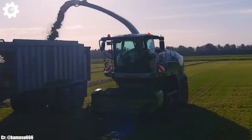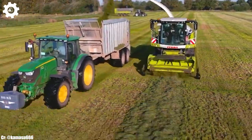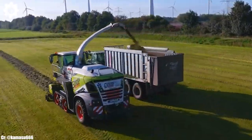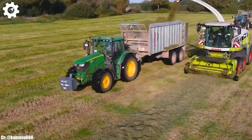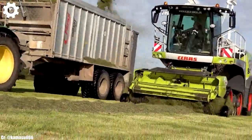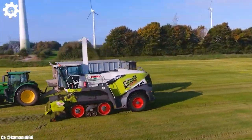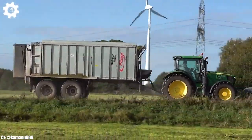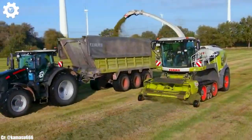The Jaguar 960 boasts Kloss' renowned V-Max drum, which guarantees exceptional chopping quality, even in dense and challenging crop conditions, resulting in high-quality silage production and minimal losses. One of the standout features of the Kloss Jaguar 960 is its spacious and operator-centric cab, offering a comfortable and intuitive working environment. The intuitive Seiby's control system and high-resolution touchscreen display provide easy access to advanced technology and control functions, enhancing overall productivity and precision during operations.